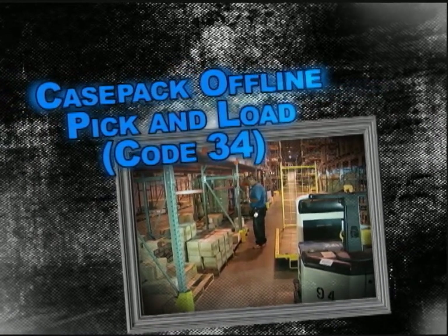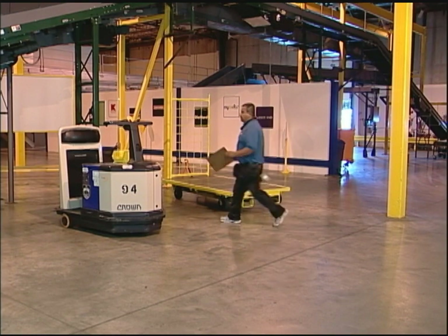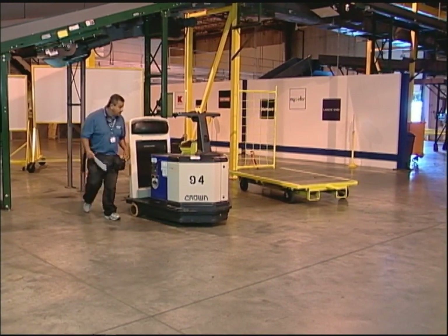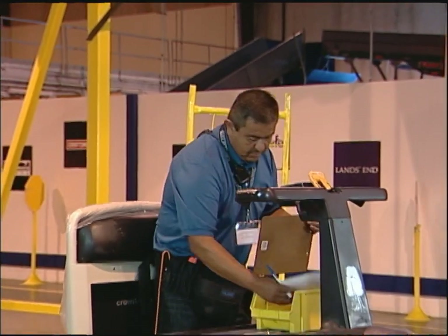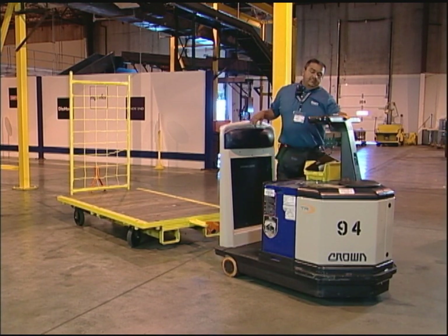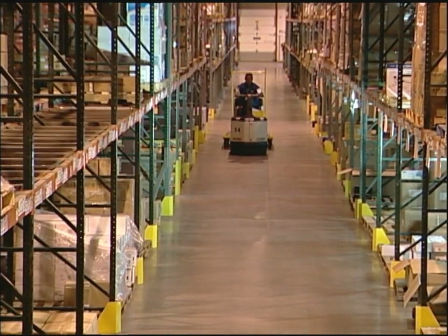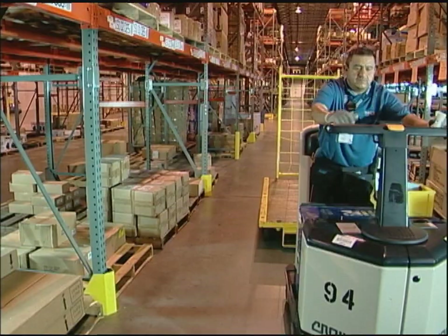Case Pack Offline Pick and Load — Function Code 34. Function Code 34 is used for picking full case store orders from the floor or pallet rack locations in Case Pack modules using a tugger and cart. Before the associate can start to pick, he must complete the equipment checklist, then attach either one or two carts to the tugger depending on how many cartons he will be picking. With the tugger and cart, the associate travels to the first pick location, positioning the tugger and cart within one step of the pick location, and sets the parking brake.